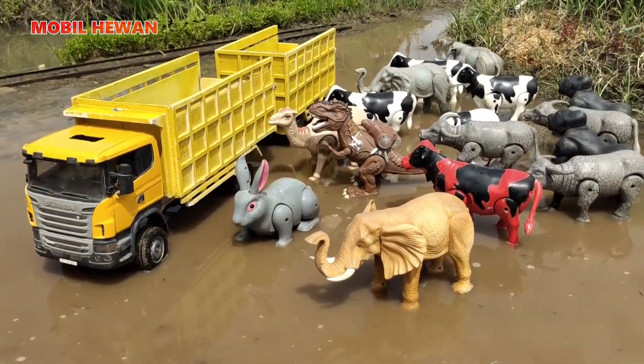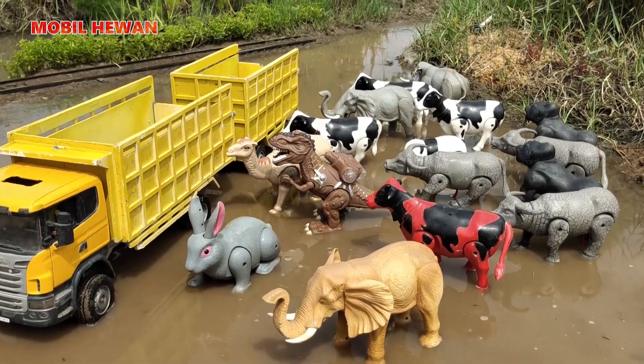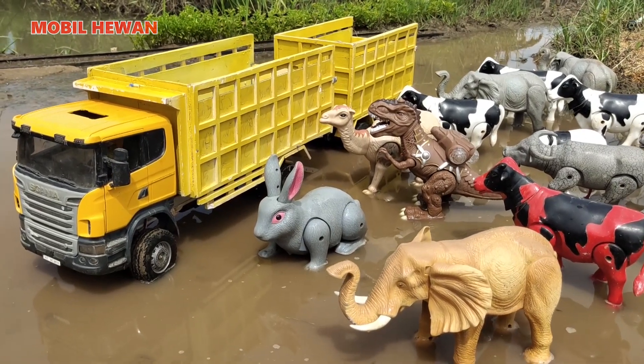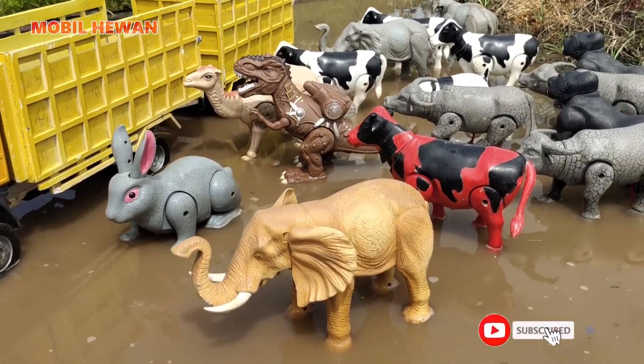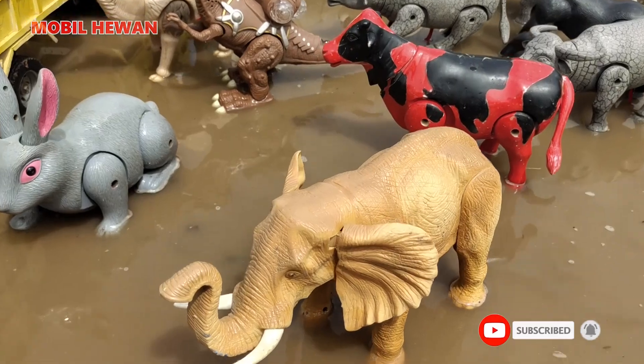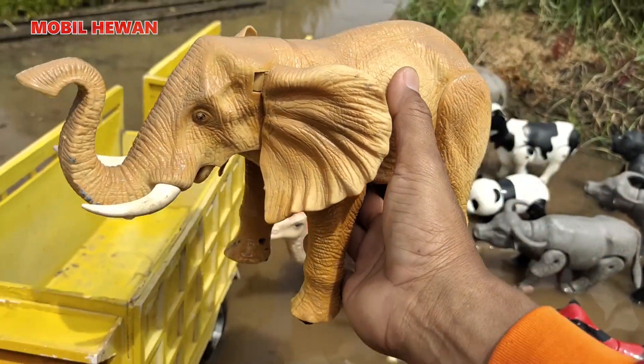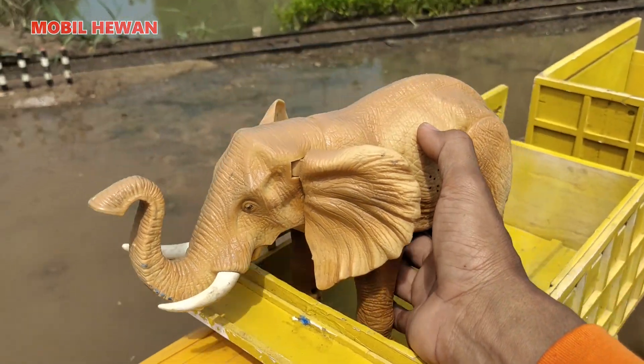Nah, di sini teman-teman, banyak sekali hewan. Hewan yang tersisa. Kita naikkan ke atas mobil truk gandengan panjang Skenia ini, teman-teman. Kita mulai naikkan gajah terlebih dahulu ya. Kita naikkan gajah Sumatra ini ke atas bak truk. Wow, besar sekali, teman-teman.